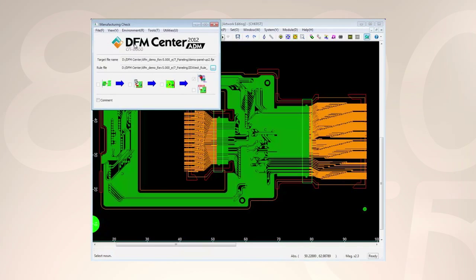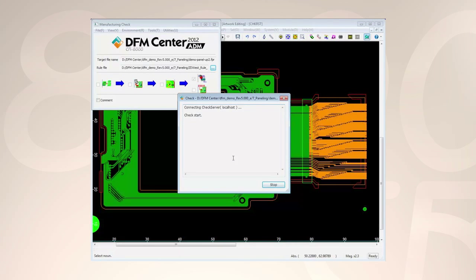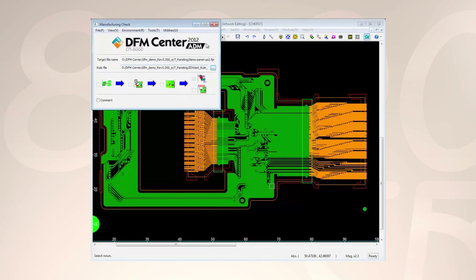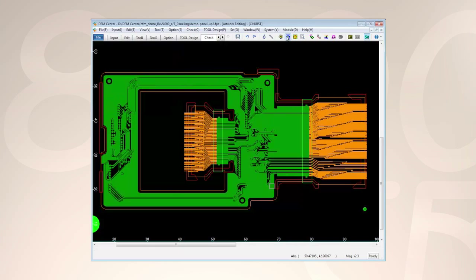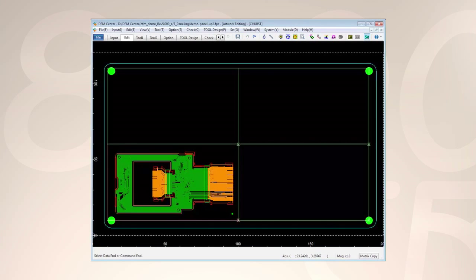DFM Center is a full manufacturing and documentation solution which supports advanced manufacturing checks, panelization, and common output formats. DFM Center is also embedded in Design Force so you can create your designs to meet manufacturing requirements from the start.